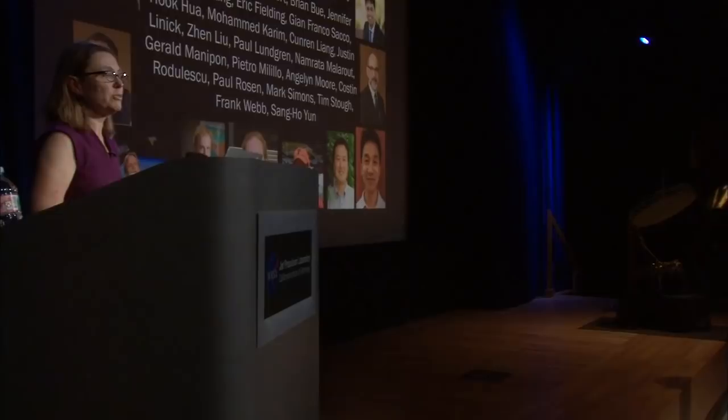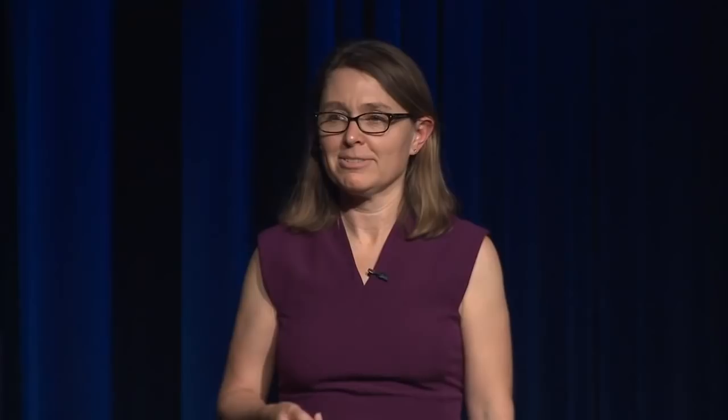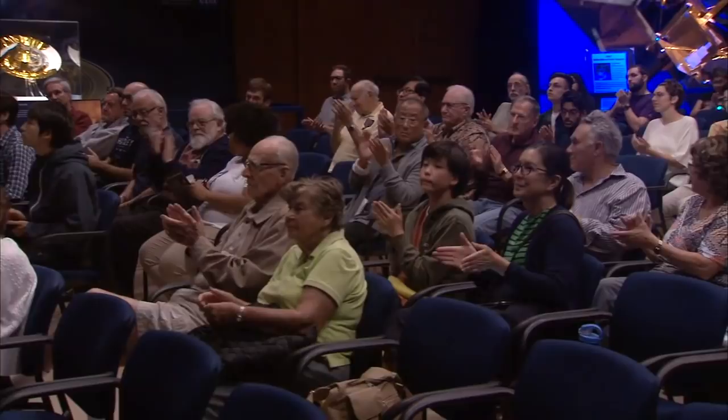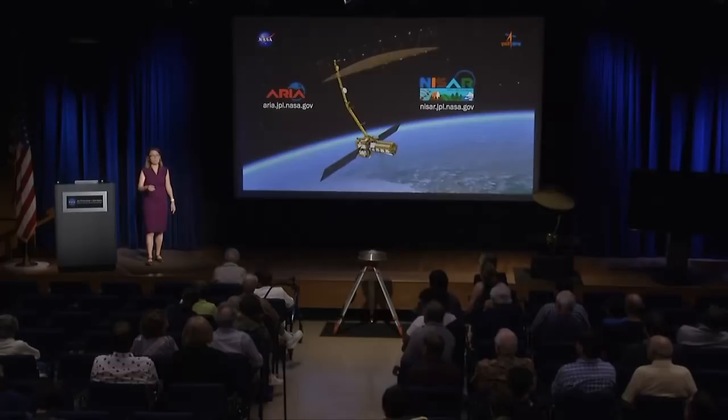I want to say thank you to the ARIA team — a large group of people at JPL. It's been a really fun group to work with. Thank you.